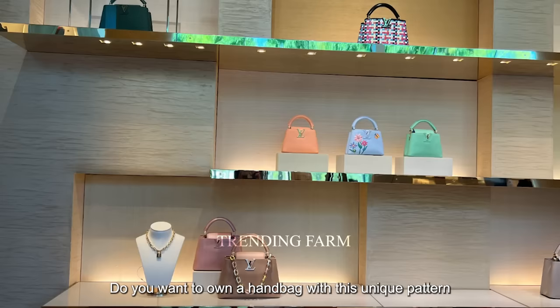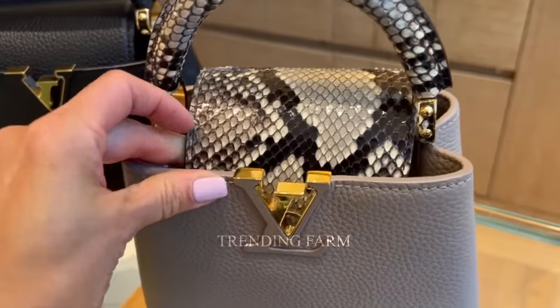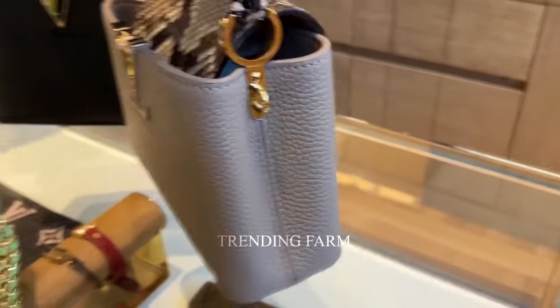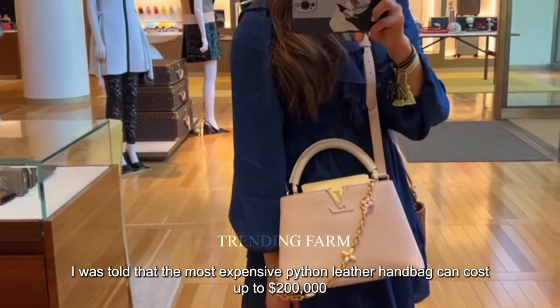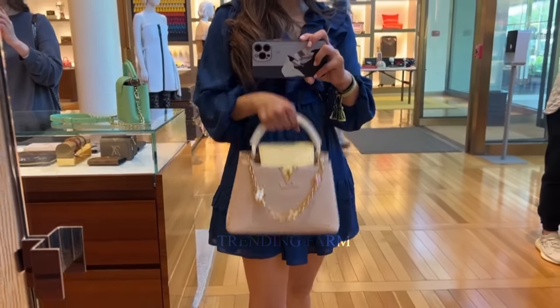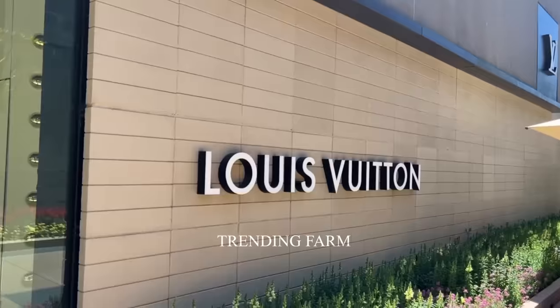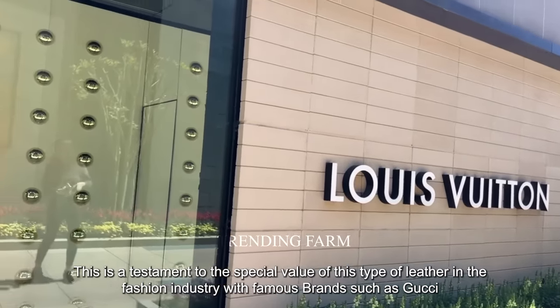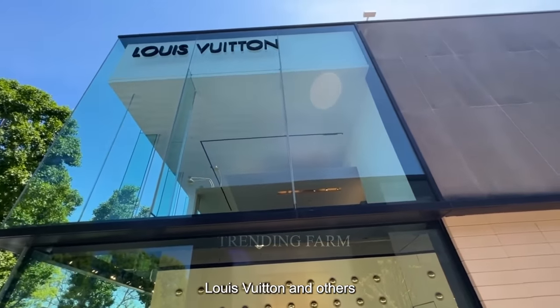The most expensive python leather handbag can cost up to two hundred thousand dollars. This is a testament to the special value of this type of leather in the fashion industry, with famous brands such as Gucci, Louis Vuitton, and others.